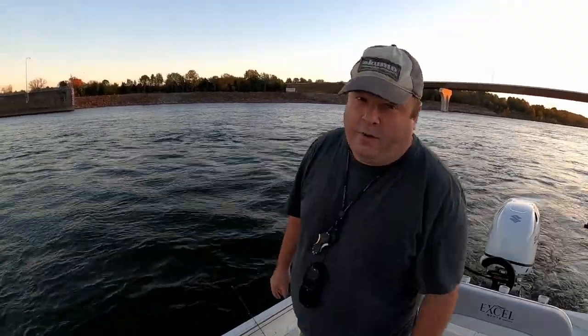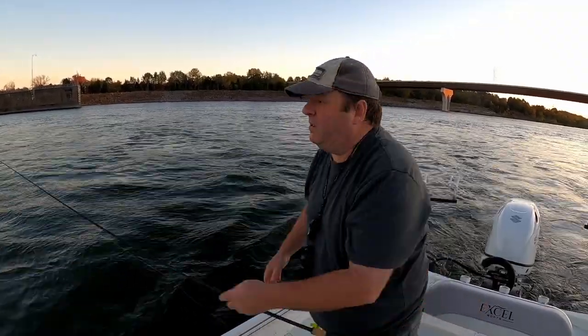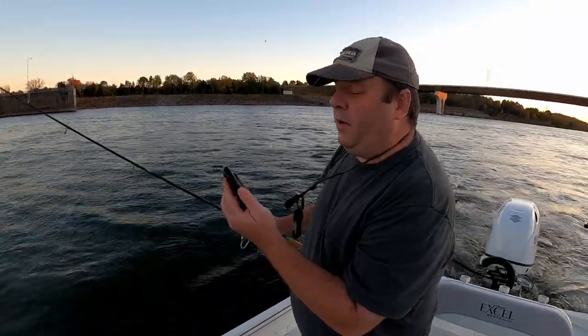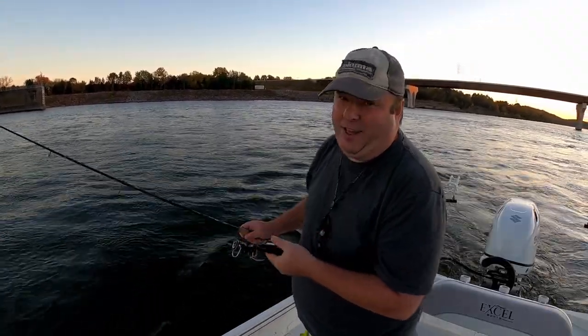What started out as a rough evening is getting better. My spot lock's holding me in place in this really fast current - that's only an 80-pound trolling motor, it is going up to setting nine and a half though, so I wouldn't want to do this all day long.